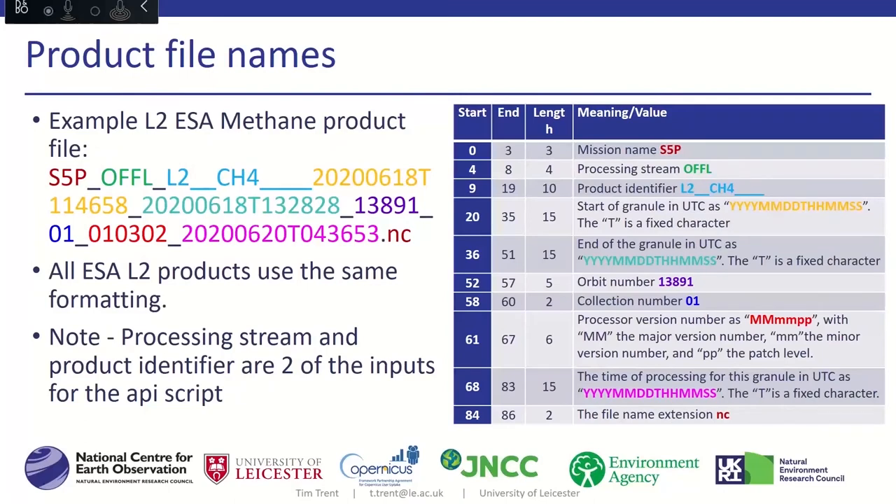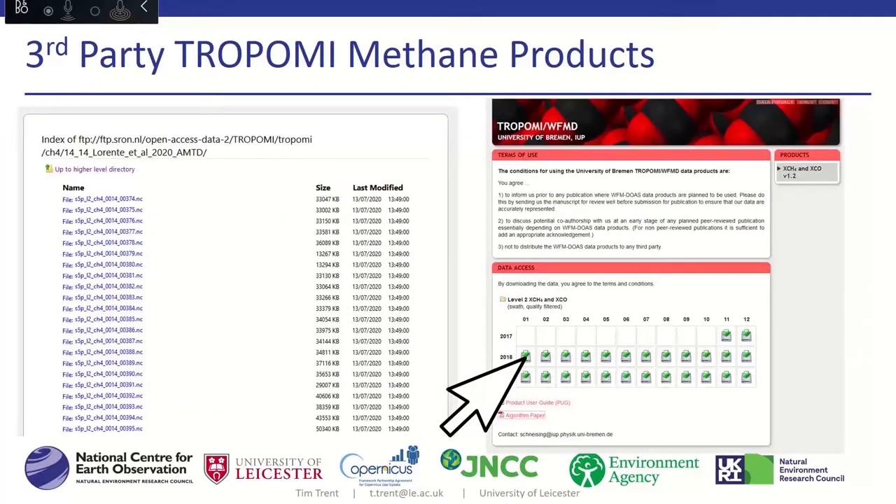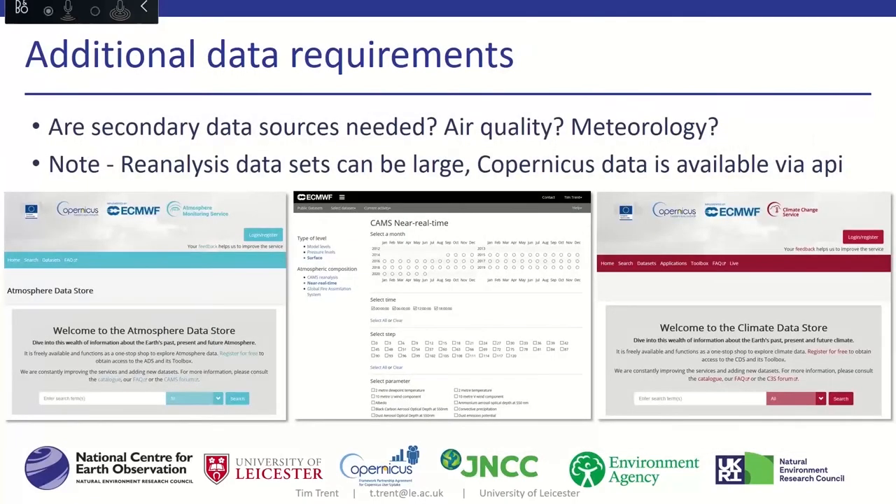The file naming convention is generic to all ESA products and contains a lot of information. The filename breaks down into the mode, the product, the time it was made, the orbit number, and when it was produced. You can find corresponding level two products by swapping out the product name. Third-party products tend to come from FTP sites where you can click individually but need the ability to do bulk downloads when required. Additional data from Copernicus is also freely available and easily combinable, with very similar APIs.